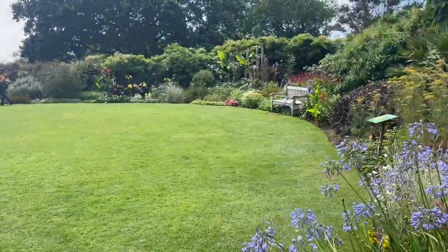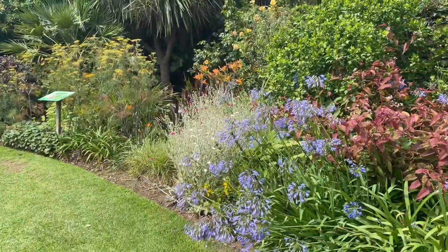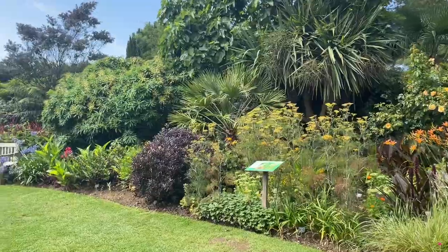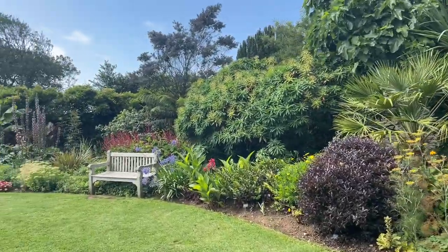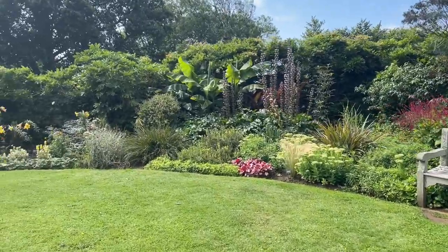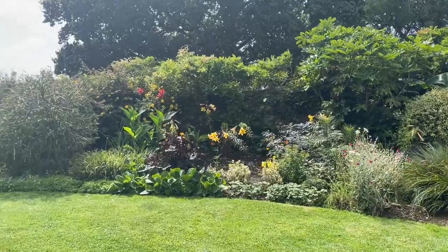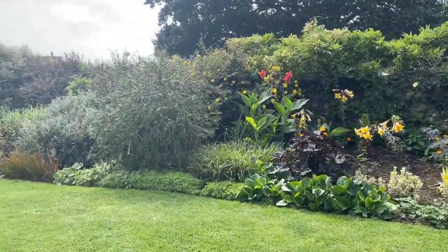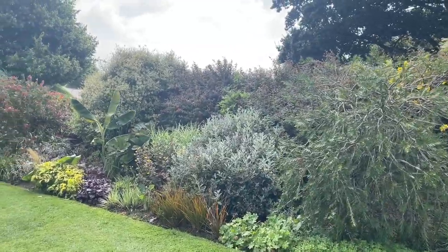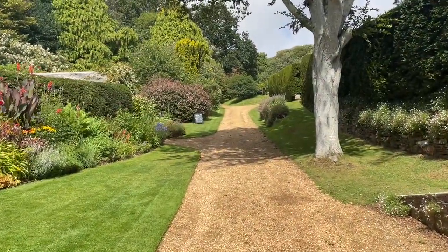Mottison is the National Trust's most southerly dry garden. The Isle of Wight has a warmer, drier climate than many other parts of the United Kingdom, and it has a longer growing season. The garden's sandy soil drains quickly, so even in very wet weather it soon dries out.